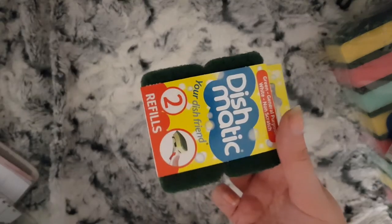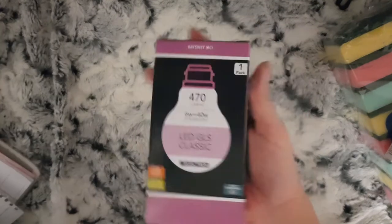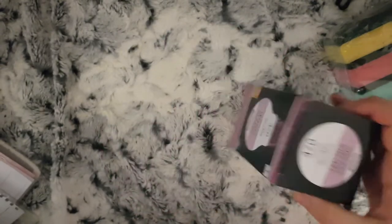Some more sponges for my Dishmatic, and I did get two of these but I've already put one in — they're just LED light bulbs.